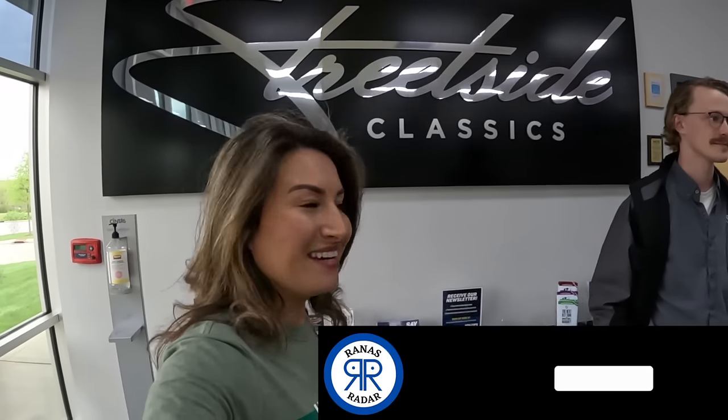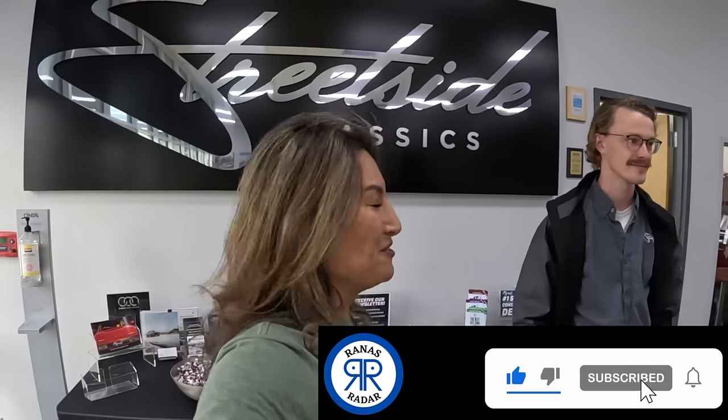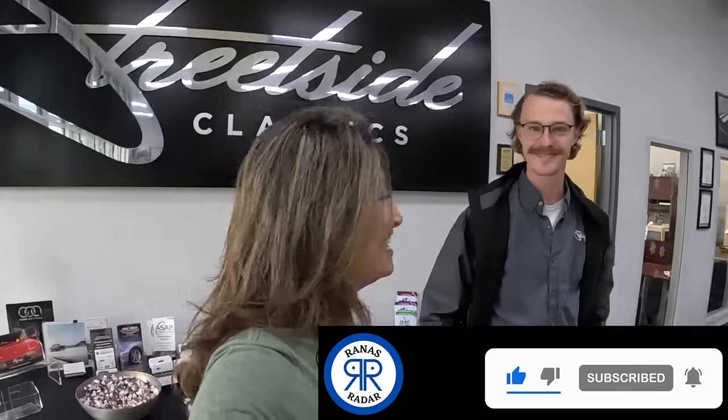Alright everybody, welcome to Rana's Radar. Here I am at Streetside Classics, here to check out more cars for you. Matt, how's it going? Awesome showroom — I've just stepped in and there are a lot of cars here. What's your role here at Streetside?